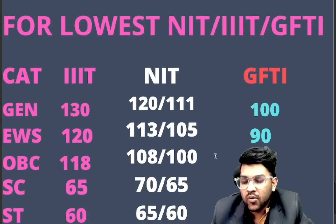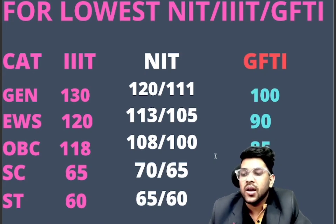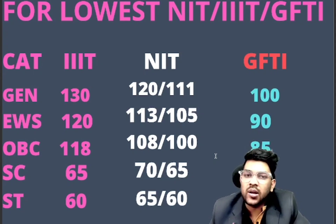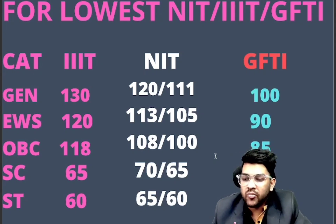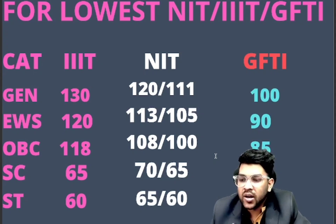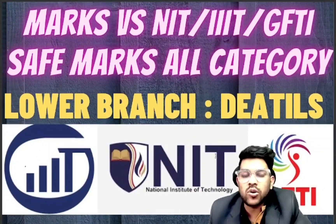One important clarification: for IIITs, EC is the lowest branch, which is why more marks are required compared to NITs — this is true for general, EWS, and OBC categories. For SC and ST, even though EC is available in IIITs, students prefer NITs because NITs charge zero fees for SC, ST, and PwD students, whereas IIITs charge the full fee similar to general/EWS/OBC. That's why IIIT cutoffs are lower for SC/ST. This was the complete information regarding JEE Mains. Thank you.